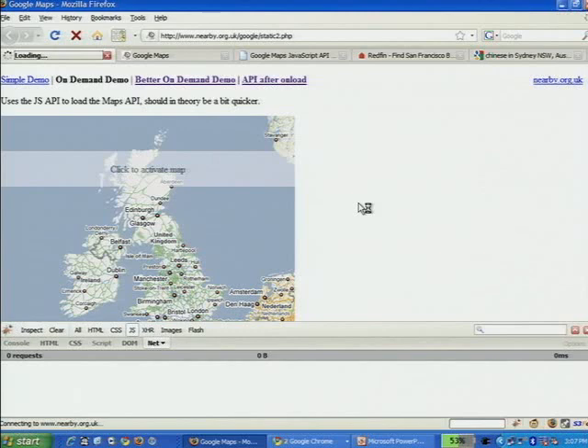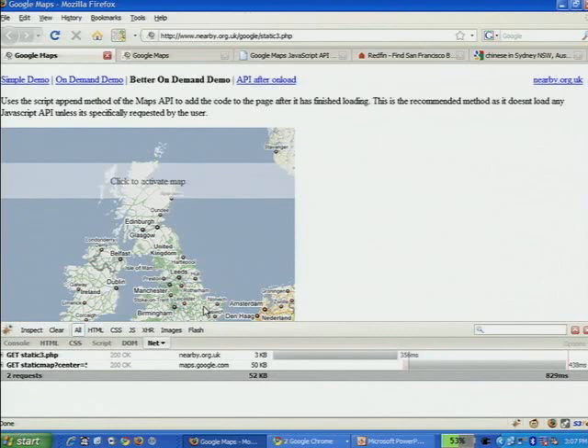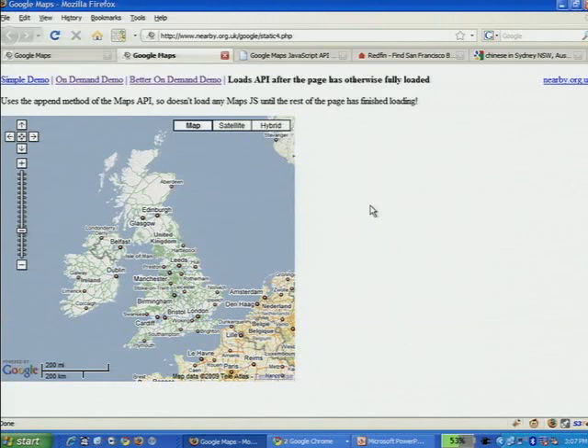So here's the on-demand demo. You can see it's downloading the page and just the static map and showing that to the user. It waits until the user clicks on the map — that's when the JavaScript API is actually downloaded. This other demo does sort of the same but doesn't wait for the user to interact with the map, so it does the transition really quickly. If your user is on a slow connection, there will be a delay where they can't interact with the map, but it's better than getting a blank div.